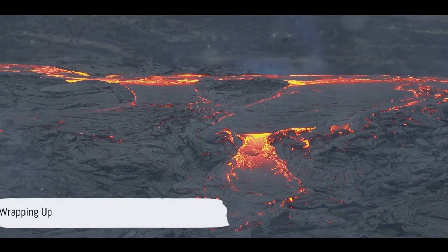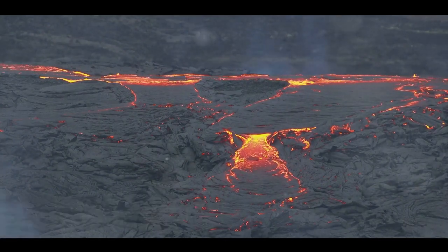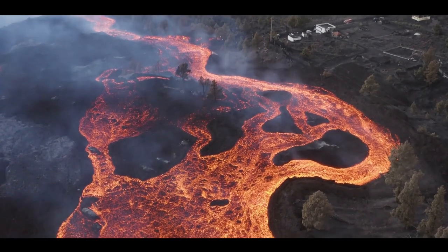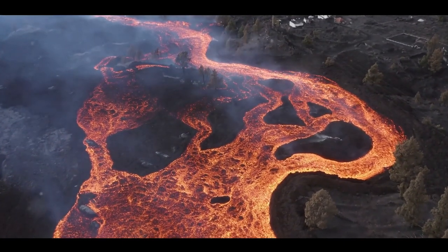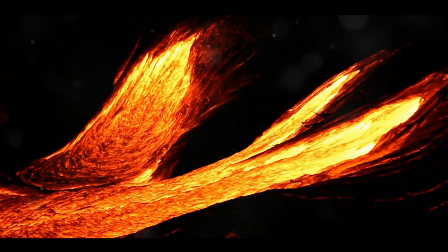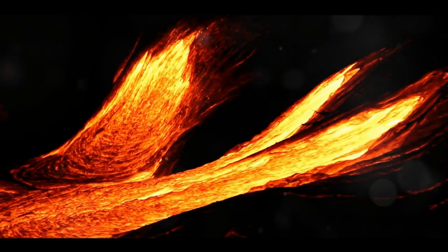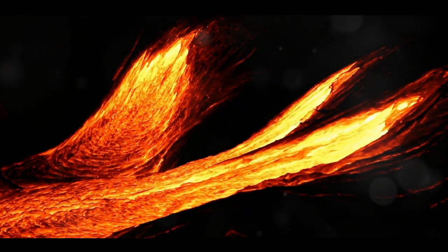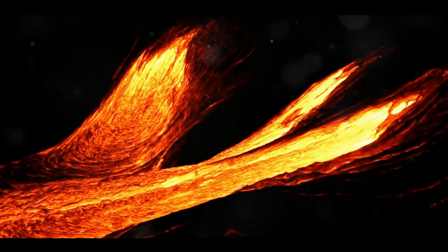So there you have it — the fiery mysteries of volcanoes unveiled. We've journeyed from their formation, dived deep into their structure, understood why they erupt, explored various types of eruptions, and assessed their effects. Here's a fascinating fact to remember: the most active volcano on Earth is Kilauea in Hawaii — it's been erupting continuously since 1983. The world is full of wonders waiting to be explored, so keep asking questions, stay curious, and keep learning.